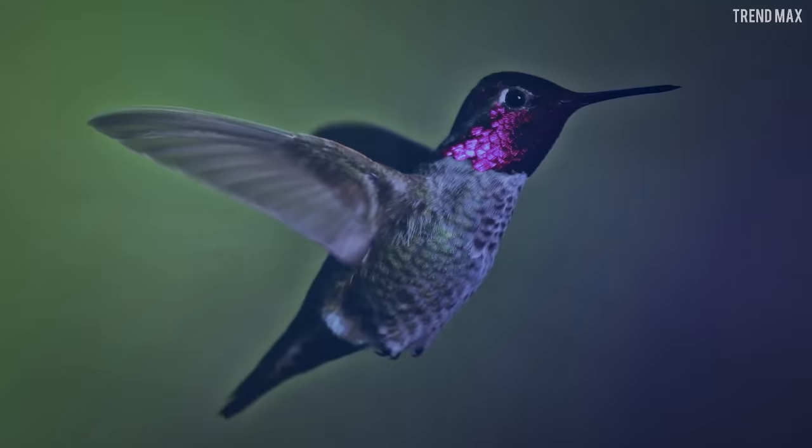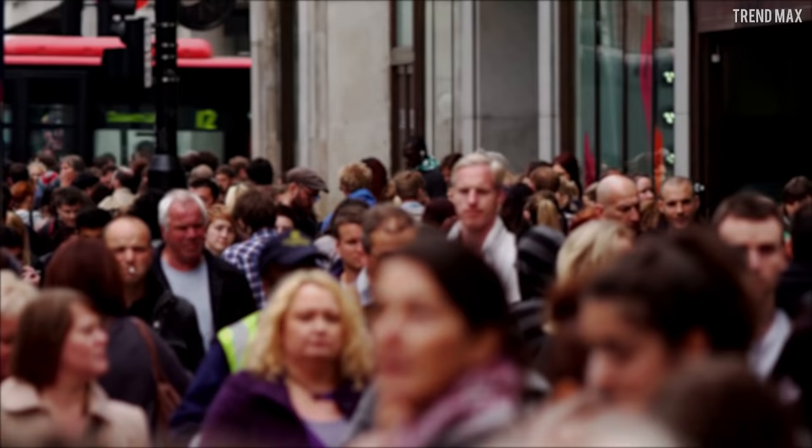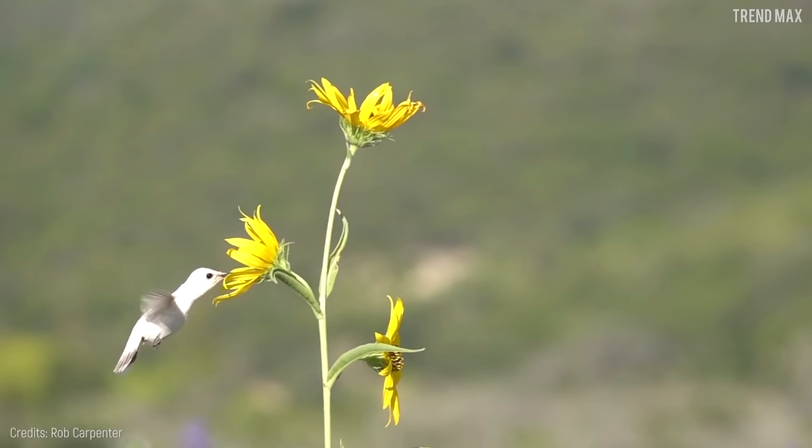Number 10: Anna's Hummingbird. You've surely seen many of these little ones in the middle of your city, the countryside, or perhaps even the jungle. Hummingbirds, besides being small and adorable birds, are pretty difficult to see up close.